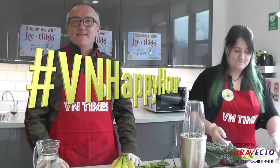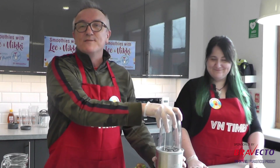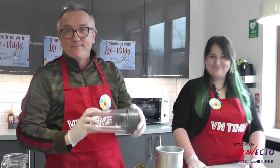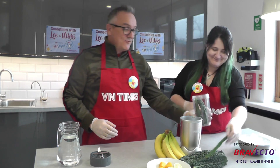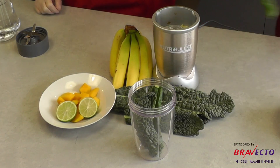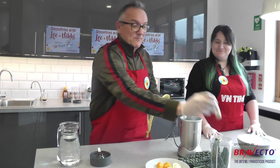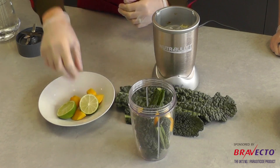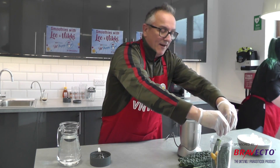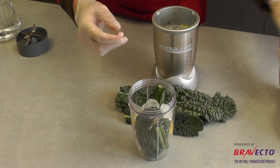To make the kale smoothie, open up the Nutribullet and put some fresh kale into the pot. Add one banana — break it up and chuck it in. Add a few pieces of mango, then add the juice of half a lime. Add some ice just to chill it down.